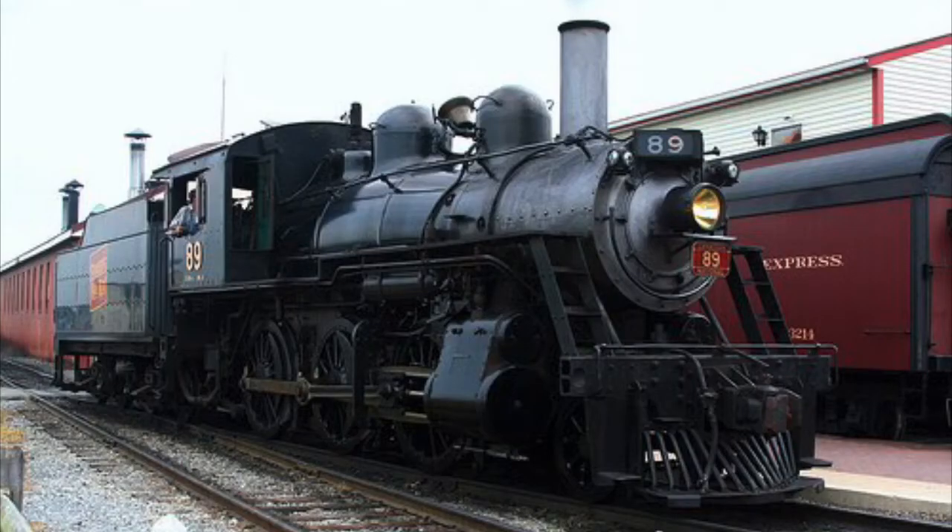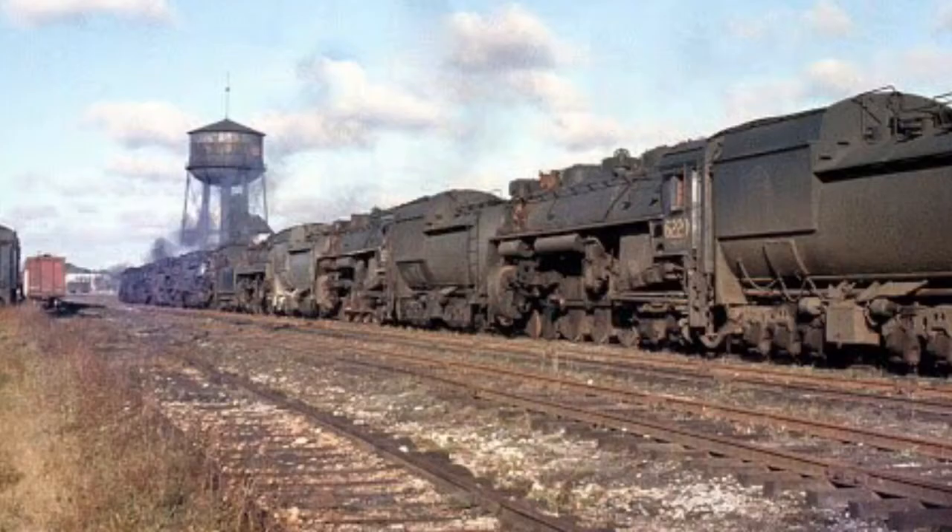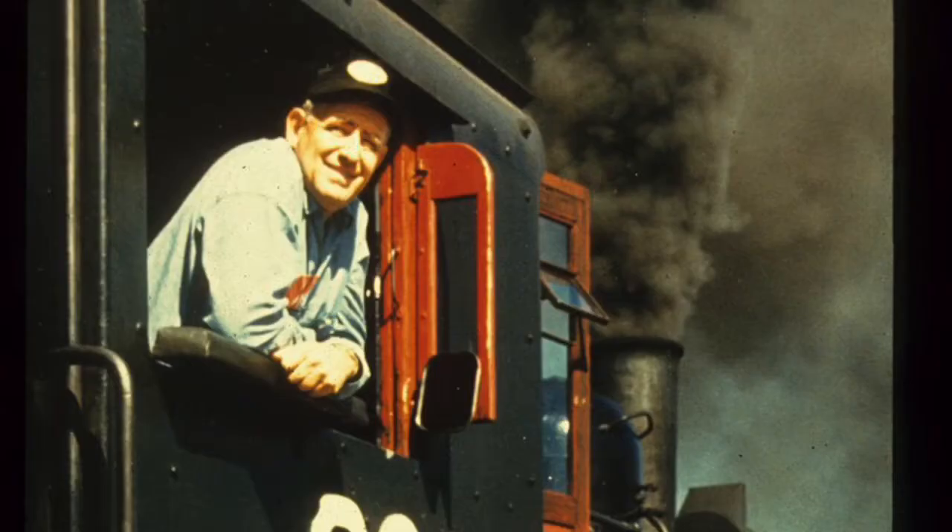In 1951, the locomotive would once again be renumbered to 89. The newly renumbered engine would continue to serve the CNR, working out of Quebec, before being retired in the late 1950s due to the growing popularity of diesel locomotives. After spending multiple years being stored in Montreal, 89 would be saved from scrap by rail enthusiast F. Nelson Blount in 1961.